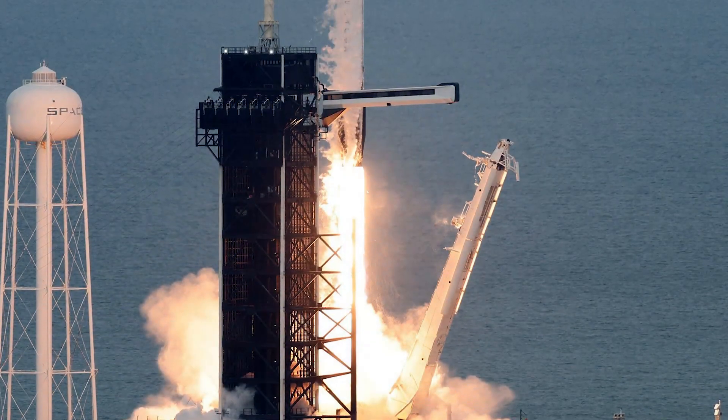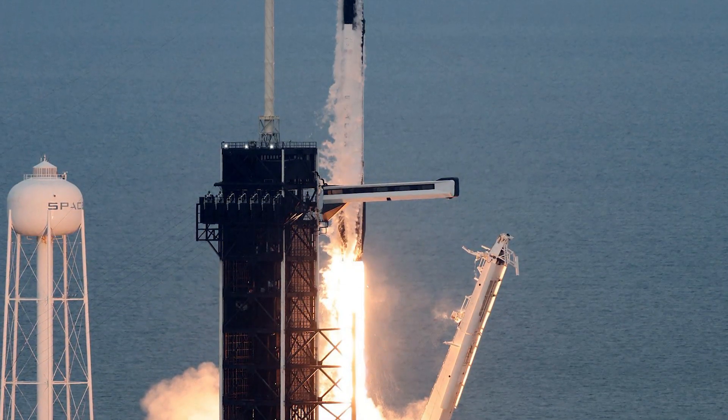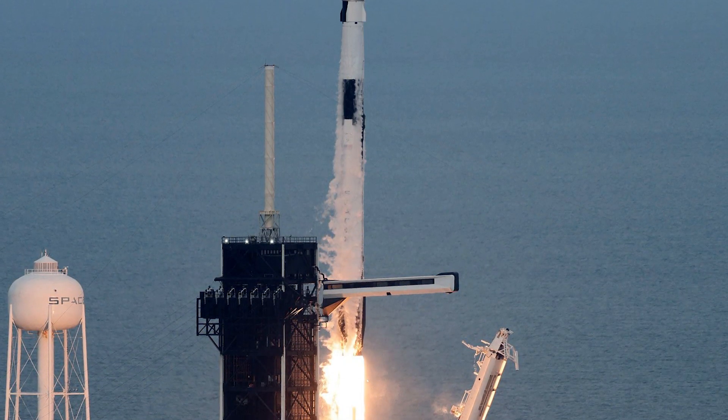The delay from Sunday eliminated a chance for a launch doubleheader on Florida's Space Coast. Another Falcon 9 rocket had taken off from a different launch pad earlier Sunday at nearby Cape Canaveral Space Force Station.